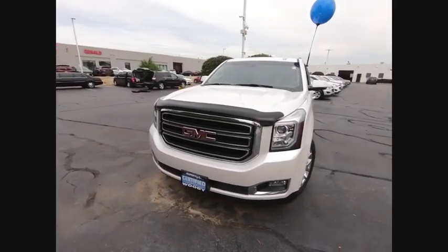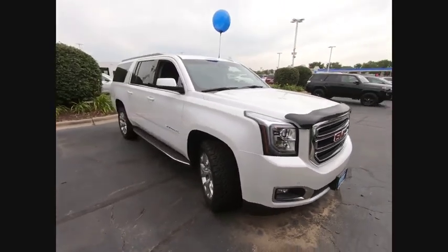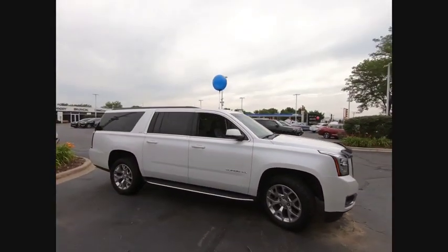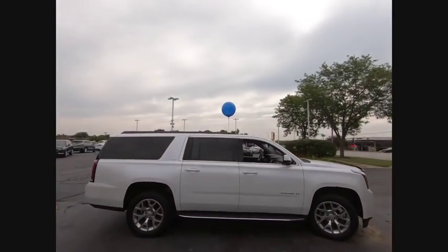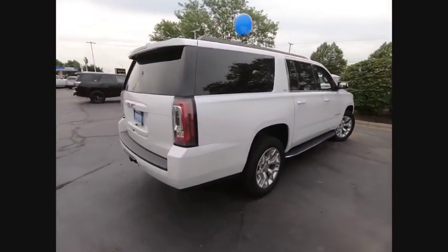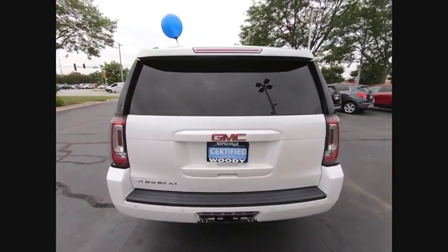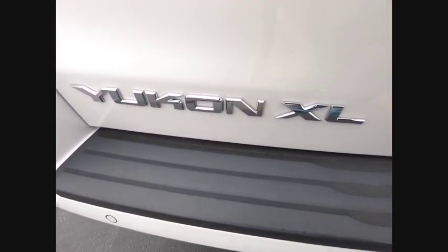Come test drive the 2016 Yukon XL. The GMC Yukon XL is a great choice for families who need a full-size SUV with maximum seating. The looks don't hurt either, and it is priced below $45,000. This vehicle has less than 40,000 miles. Here are some of this vehicle's great options.